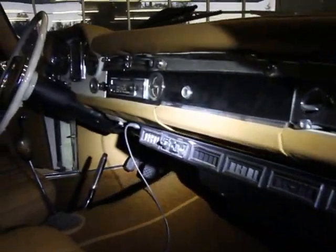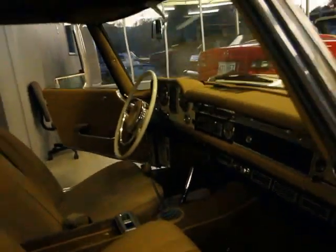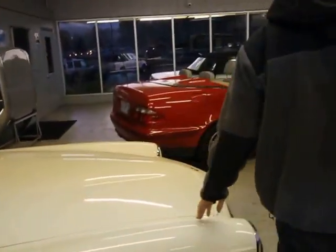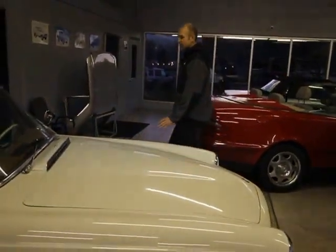All the dials seem to be working well and the car drives well. The paint is a very nice cream color — not exactly off-white, more of a cream.